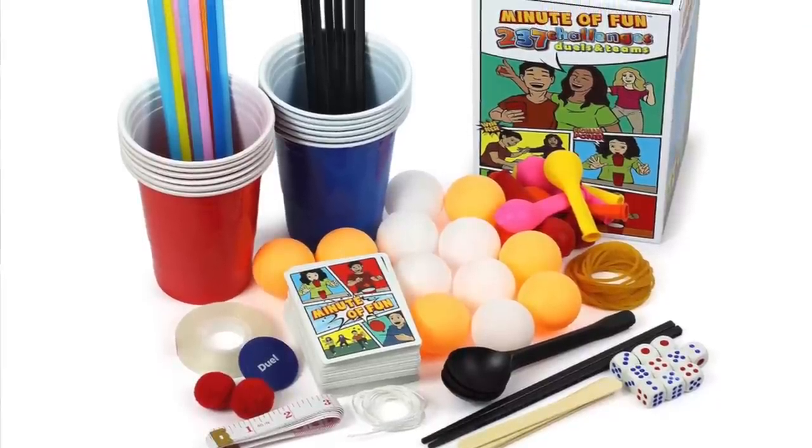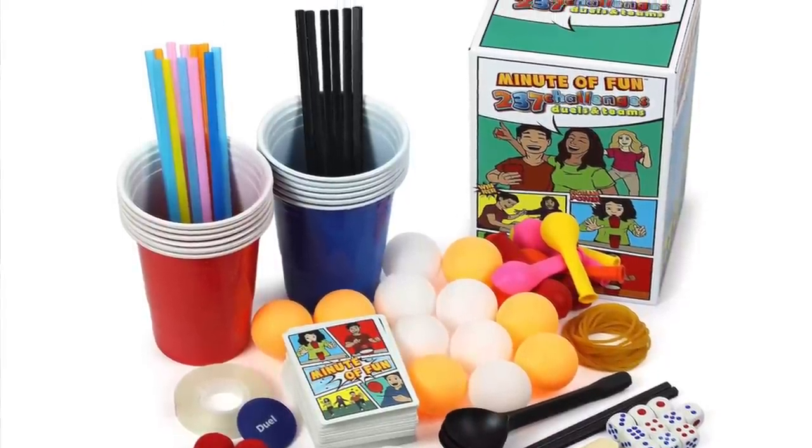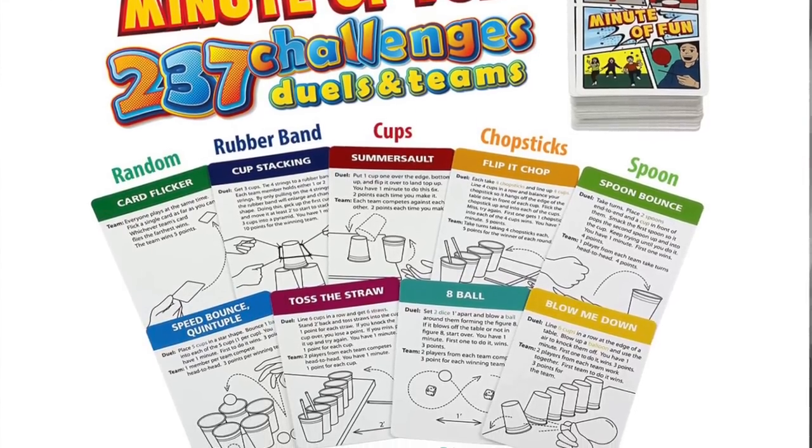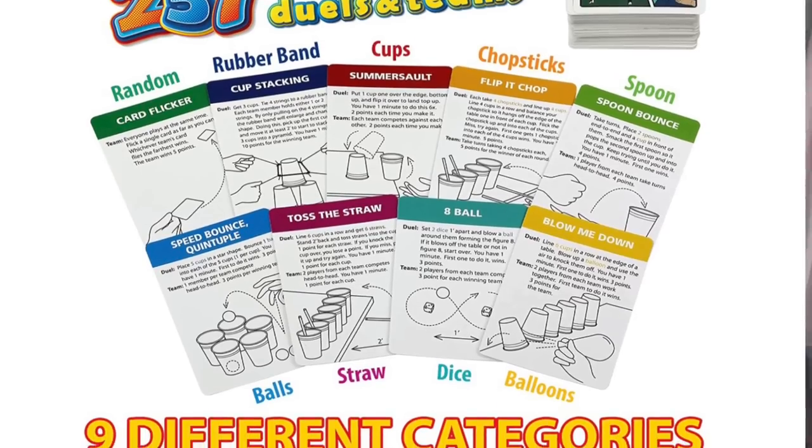In my family we are huge gaming people — we love having a game night whenever my parents are in town or friends are coming over. I'm actually going to be gifting my family the Minute of Fun party game as a combined gift. It has 237 different little challenges, and I thought it was perfect because so many times at a get-together people get bored of the same games. With 237 different ideas, we won't run out of new and fun challenges.